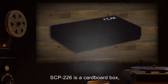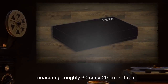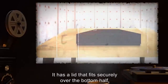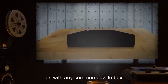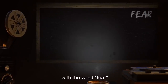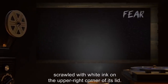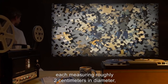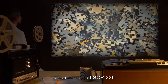Description: SCP-226 is a cardboard box measuring roughly 30cm by 20cm by 4cm. It has a lid that fits securely over the bottom half, as with any common puzzle box. The surface of the box is a deep black, with the word 'Fear' scrawled with white ink on the upper right corner of its lid. Within the box are 1,000 cardboard puzzle pieces, each measuring roughly 2cm in diameter, also considered SCP-226.